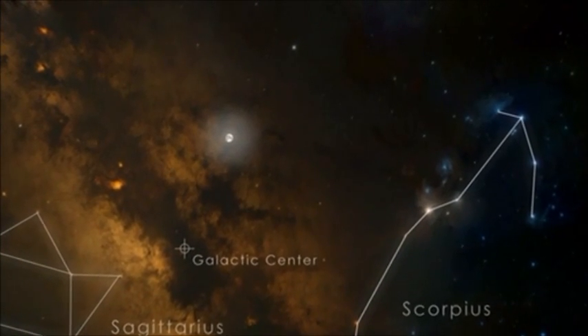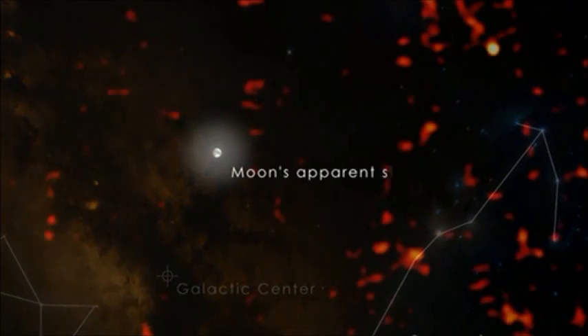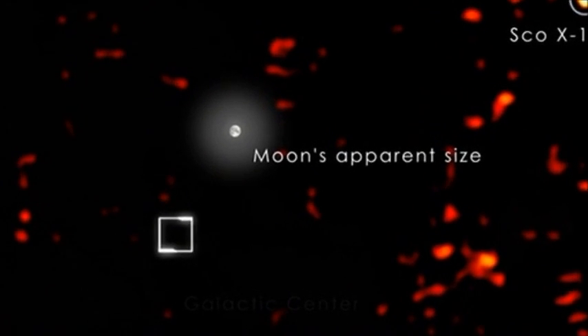But satellites like NASA's Swift, which detect X-rays, can see straight through them. On September 16, 2012, NASA's Swift noticed a new and rapidly brightening X-ray source a few degrees from the galactic center.